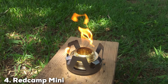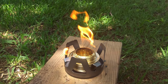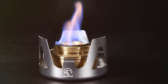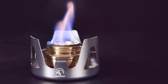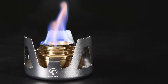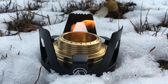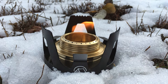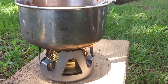The number 4 position is held by the Red Camp Mini Alcohol Stove. If you are looking for a lightweight and ultra-portable stove, the Red Camp Mini Alcohol Stove is worth considering. This stove operates on alcohol fuel, which is easy to find and economical. The minimalist design of the Red Camp Mini makes it an excellent choice for ultra-light backpackers. Despite its small size, this stove is remarkably effective. The alcohol burner provides a steady flame that is sufficient for boiling water and cooking simple meals. The stove's design includes an adjustable flame control, allowing you to fine-tune the heat output to your cooking requirements.